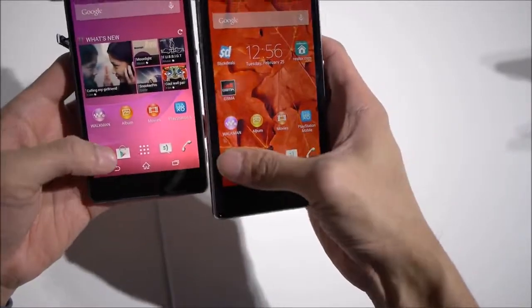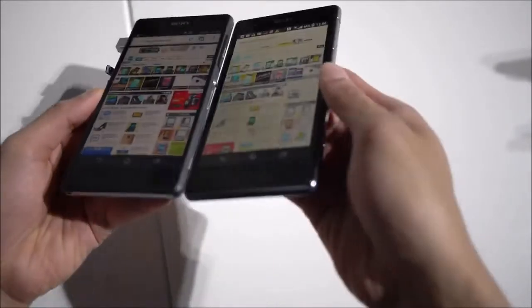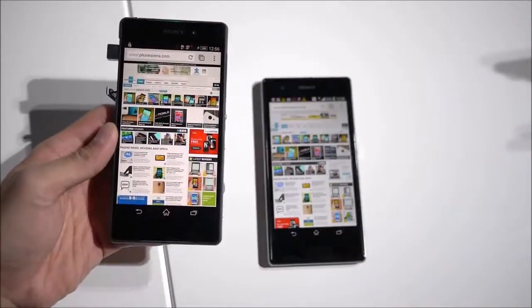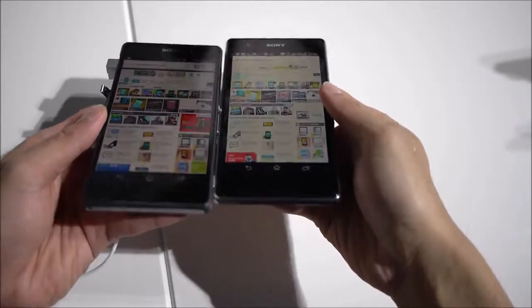Let me run the web browser here so you can see it. Here's our website. You can see that there's like a yellowish hue that happens with the Z1 S's display versus the Z2. The Z2 just maintains its clarity a lot better.